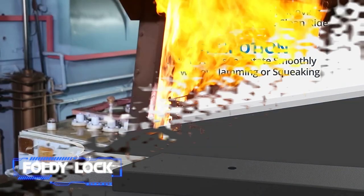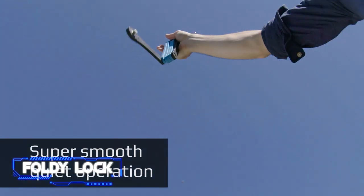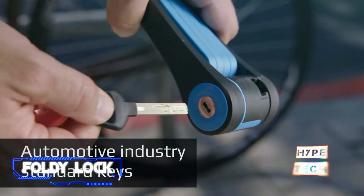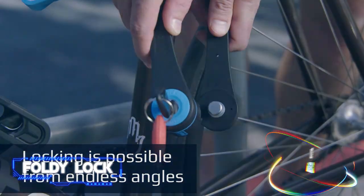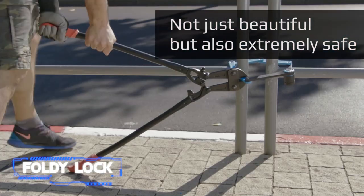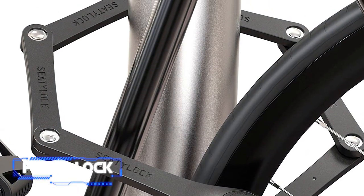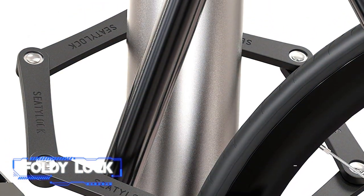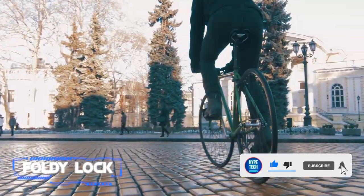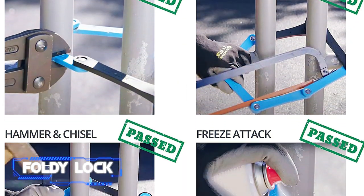Coming in at number five: the Seedlocks Folder Lock bicycle lock. If you own a bicycle or are planning to own one, you definitely value it highly. When you park your bike, there are unfortunately people looking to steal it if it is not locked appropriately. Students are well aware of how frequently bikes are stolen from campuses. Thankfully, Seedlocks' Folder Lock is the device you need to guarantee the security of your bicycle anytime you lock it outside. This lock has been made purposely to deter both petty and experienced bicycle thieves with its cutting-edge design.